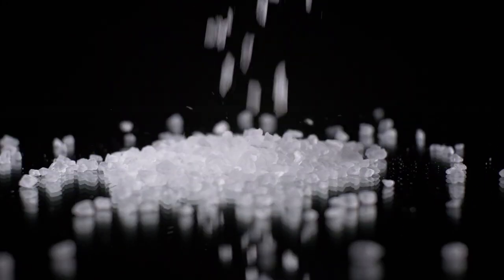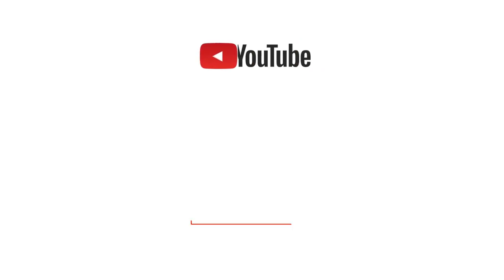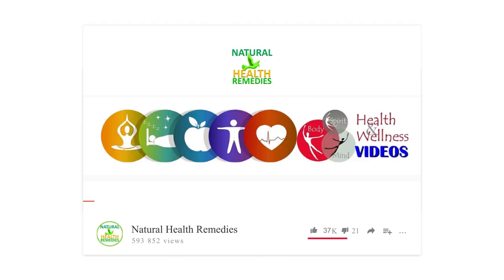As you can see, Epsom salt has lots of amazing uses and benefits. I hope you have enjoyed this video. If you have, please subscribe to this YouTube channel, and don't forget to give this video the thumbs up. And I'm sure you're going to enjoy this next video on 8 surprising benefits of Epsom salt for health and beauty. Thanks for watching and bye for now.